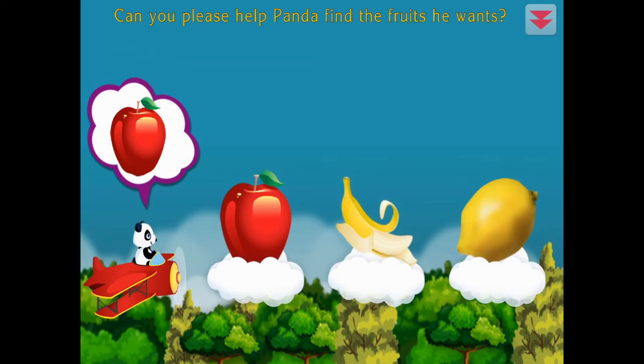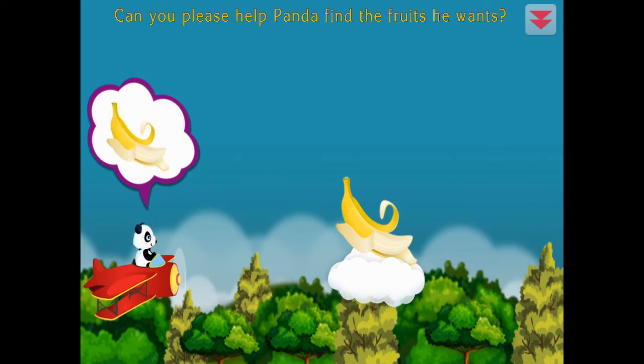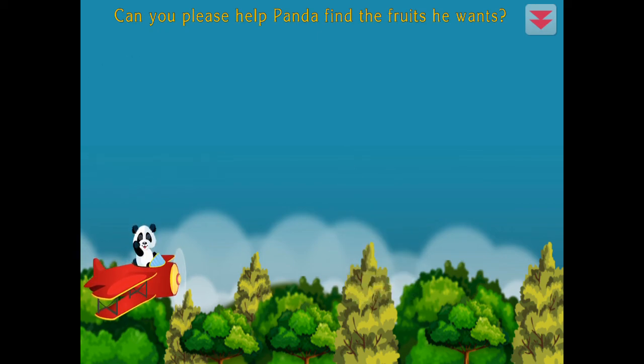Can you please help Panda find the fruit? Apple, lemon, banana. Terrific!